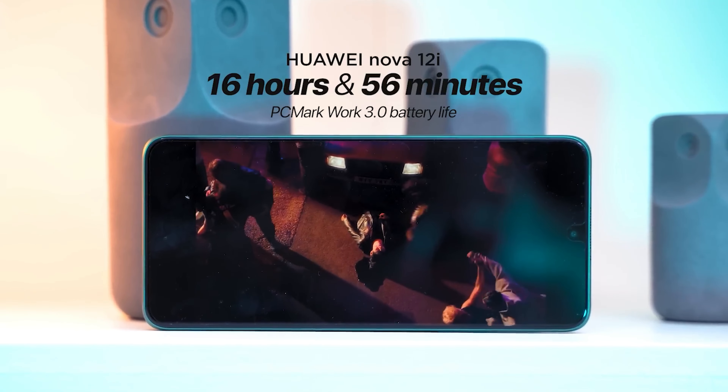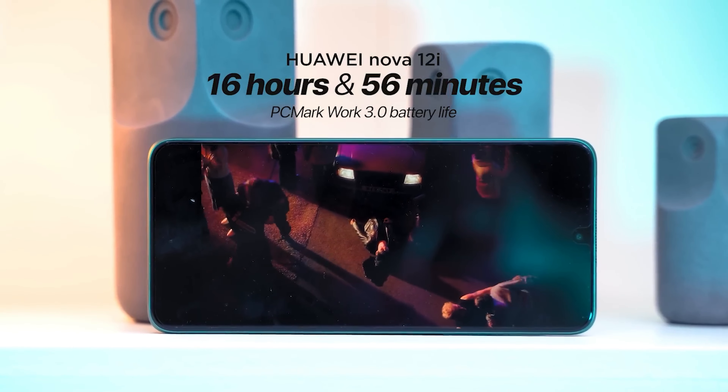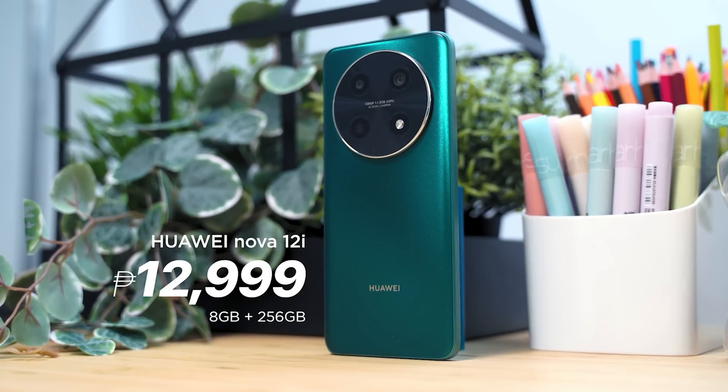The phone is also advertised to reach 62% battery within half an hour of charging. Bottom line, the Huawei Nova 12i is a minimal beauty with good cameras and surprisingly great battery life. This device is priced at 12,999 pesos, so check it out today.